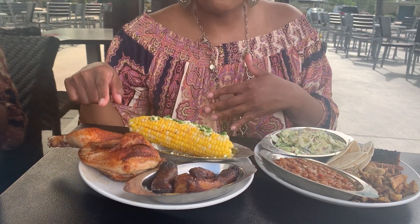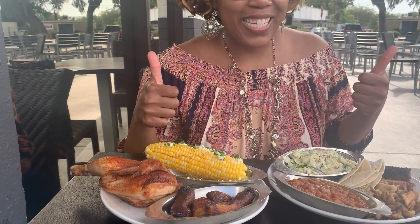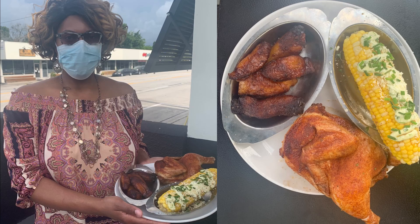On plate two we have chicken, plantains, and street corn. Let's dig in! My favorite items from Pig Floyd's have to be the pulled chicken thighs.